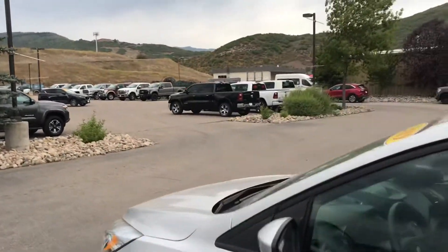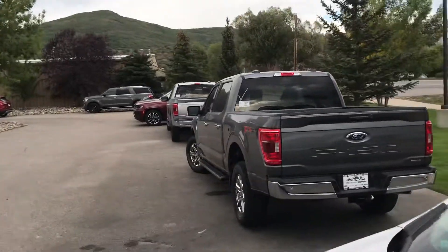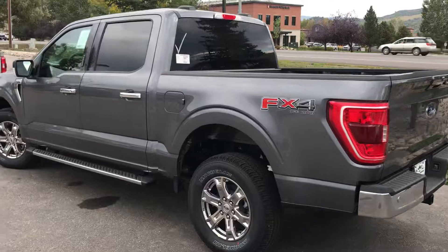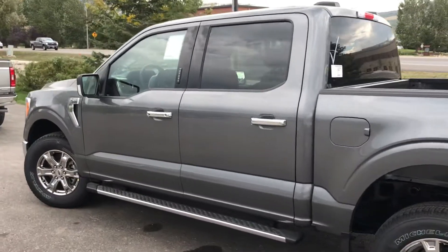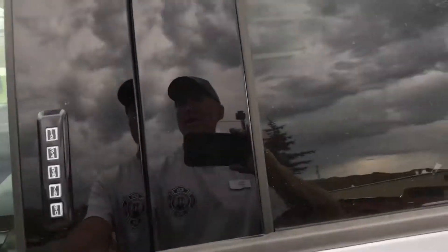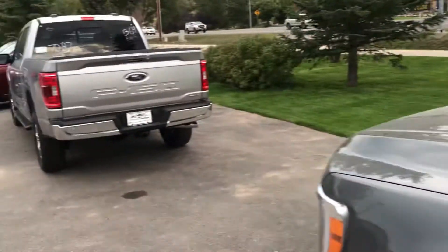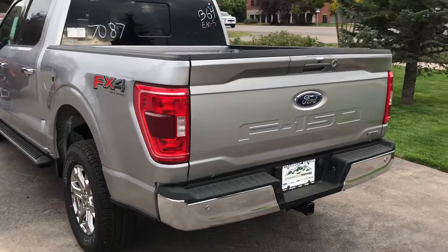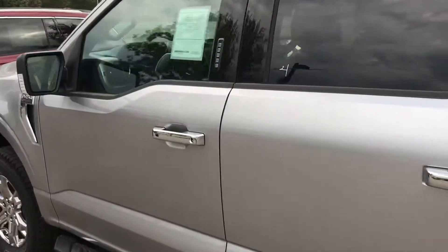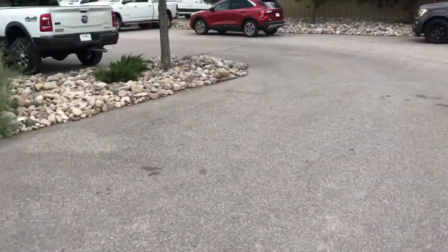There are two Ford F-150s brand new on our lot today — they just came in. Two 2021 Ford F-150 XLTs, both FX4s. You get the upgraded dash, the big infotainment center, and a 3.5 V6. Sorry, they're locked — those are not going to be here very long.